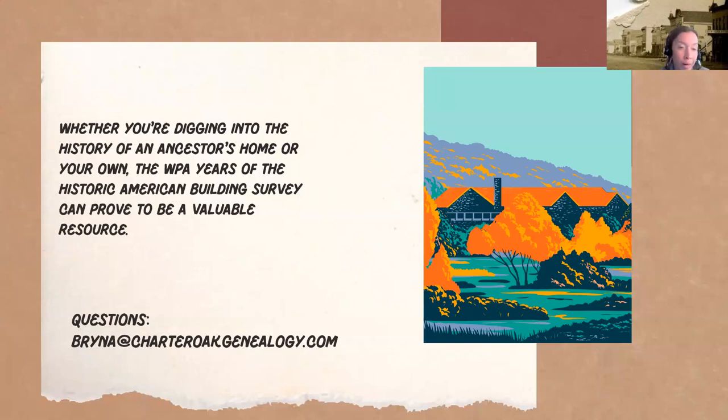In short, whether you're digging into the history of an ancestor's home or your own, the WPA years of the Historic American Building Survey can prove to be a valuable resource. And don't forget to check out the Federal Writers Project and the Federal Art Project to fill in some gaps — you may get more history from the Federal Writers Project and some wonderful images from the Federal Art Project. Thank you.